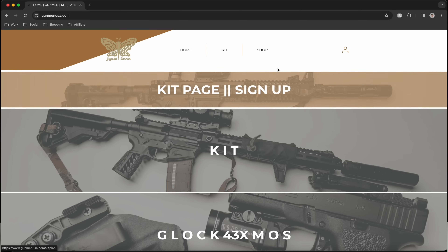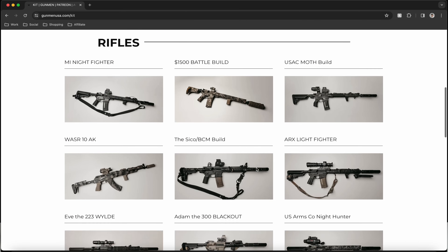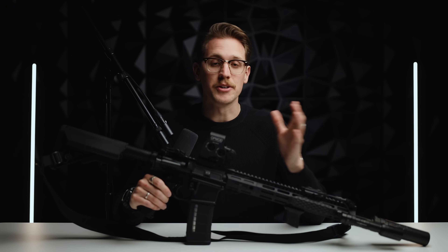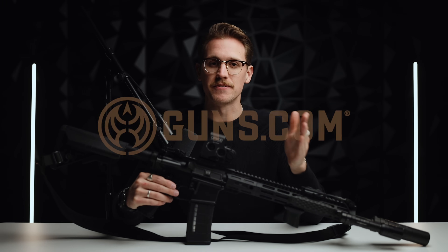The best way to support the channel is by becoming a member of the kit page, where I provide discount codes and organize all of the links to everything I talk about on the channel, including where you can get a discount code to this whole rifle and most of the accessories I'm going to talk about. Now you may be wondering where is the most trusted place to buy and sell guns online? That would be guns.com, which is the sponsor of this video.